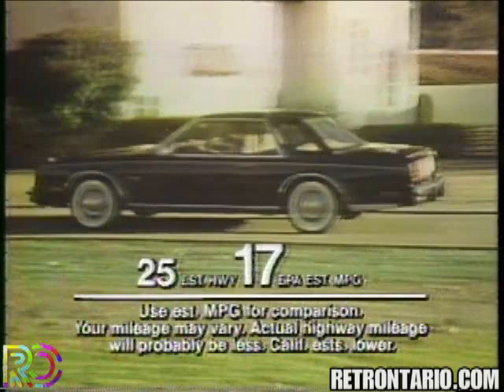You owe yourself a ride in this new, smaller Chrysler Cordova. I like what they've done to my car.